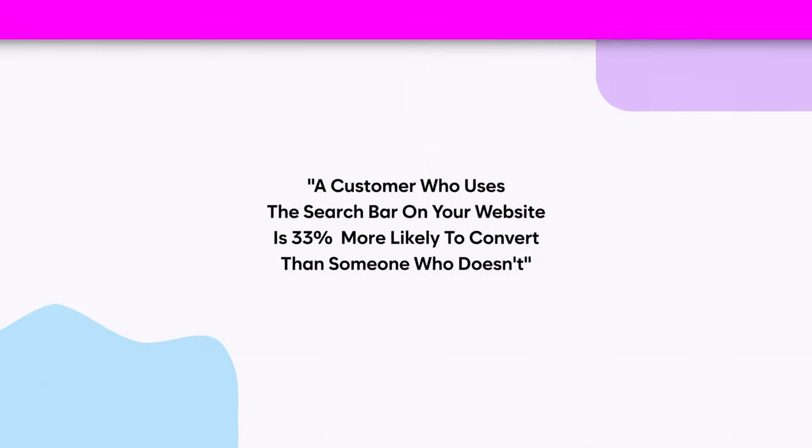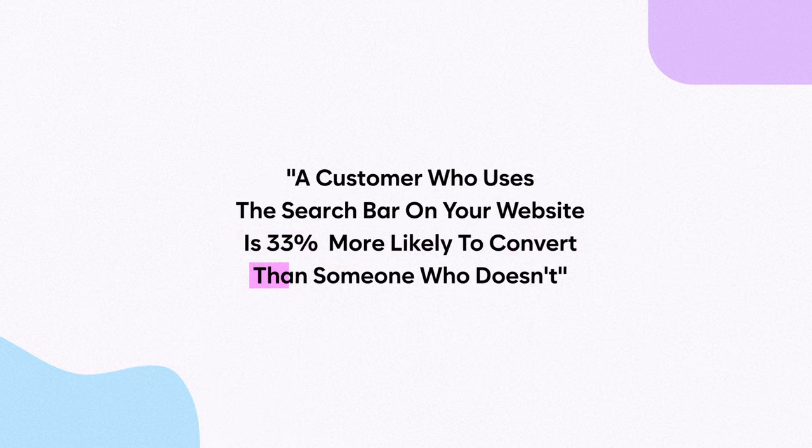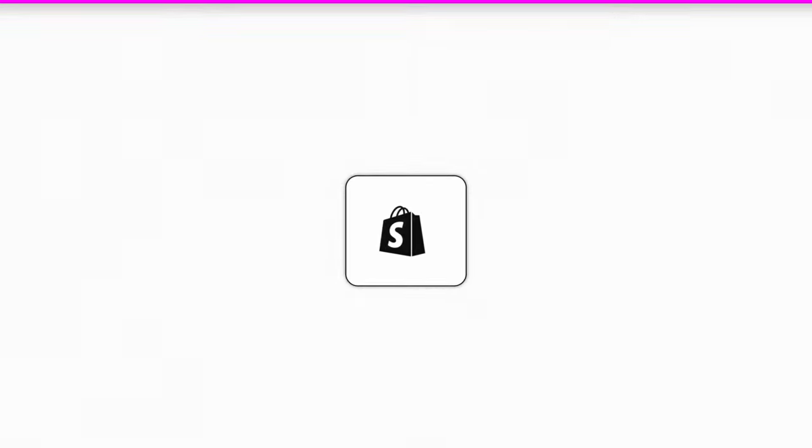Finally, if you've got a vast catalog of products, have a prominent search bar on your website that's visible at all times — even when people scroll on mobile. Most Shopify themes just have a little search icon hidden in the top right corner. I've worked with one of the best CRO agencies and invested heavily in a high-quality search bar. An interesting fact: a customer who uses the search bar on your website is 33% more likely to convert than someone who doesn't. Definitely implement this if you have at least 50 products.